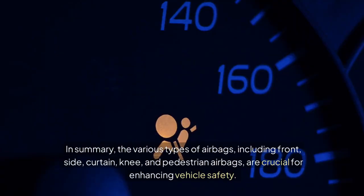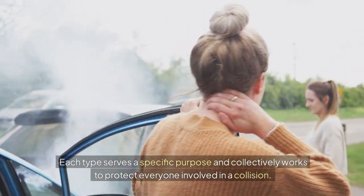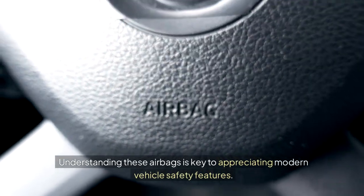In summary, the various types of airbags — including front, side, curtain, knee, and pedestrian airbags — are crucial for enhancing vehicle safety. Each type serves a specific purpose and collectively works to protect everyone involved in a collision. Understanding these airbags is key to appreciating modern vehicle safety features.